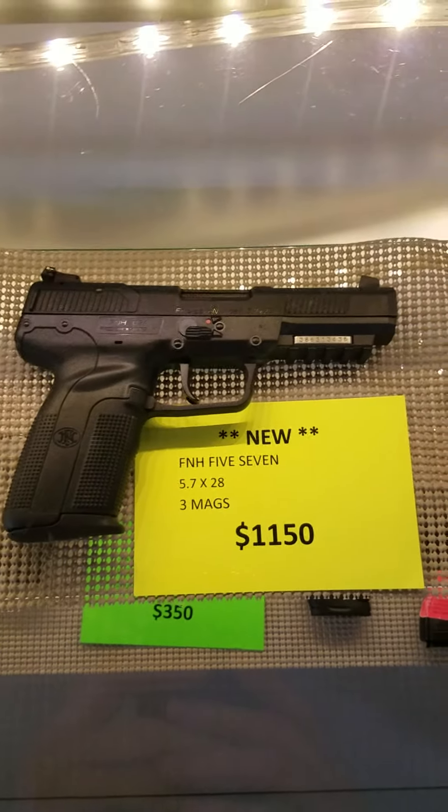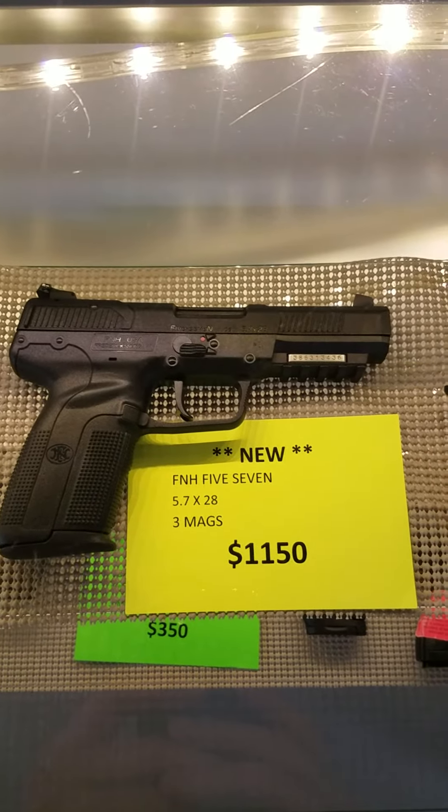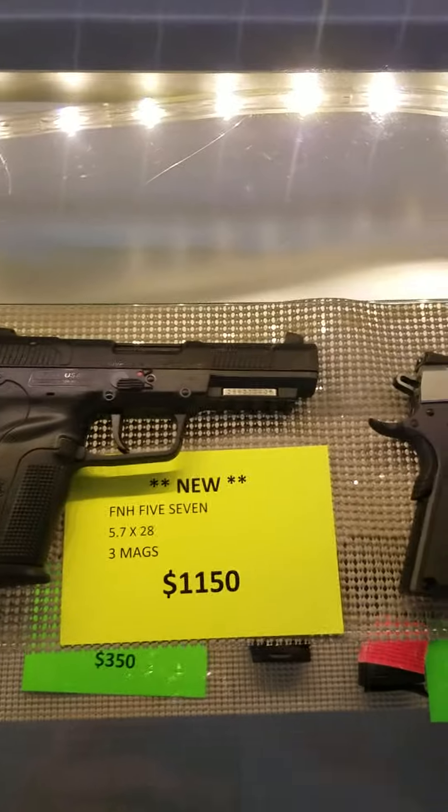Looks like we got an FN Five-seveN, three mags, $1,150 out the door. Sweet gun.